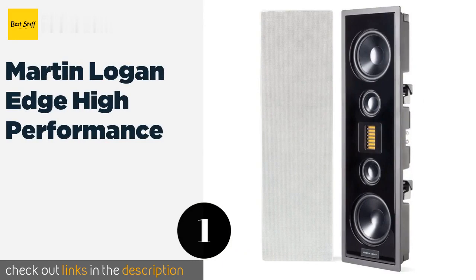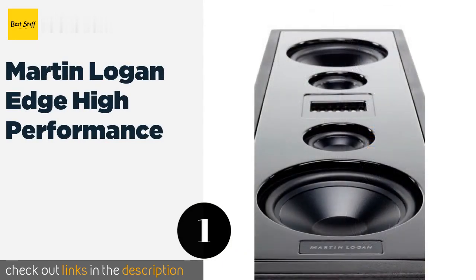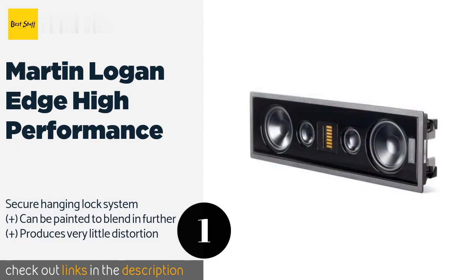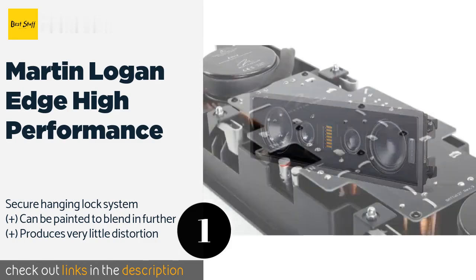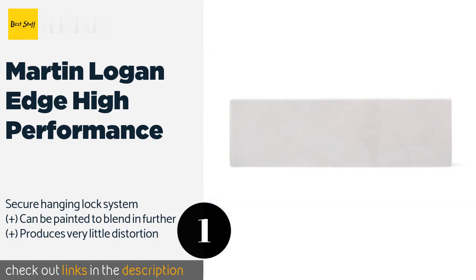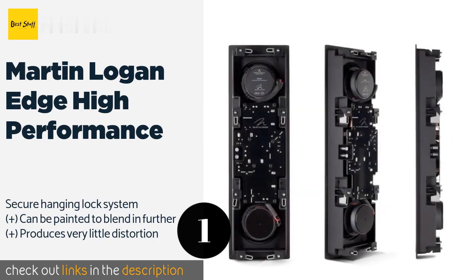The first product on our list is the Martin Logan Edge High Performance. The low-profile bezel-free magnetic grille allows it to nearly disappear when mounted. With five drivers, it offers exceptional dynamic expression and a rich, realistic soundstage. The price is around $1,450. Check out the product link in the YouTube description below.